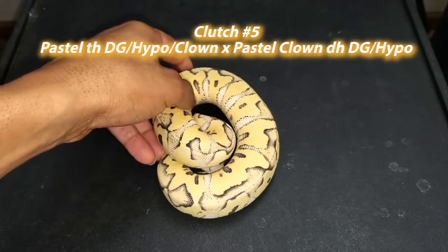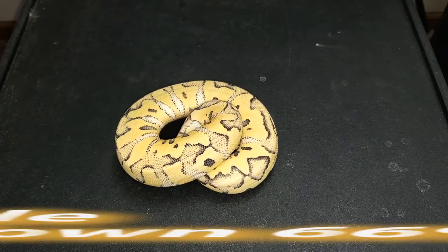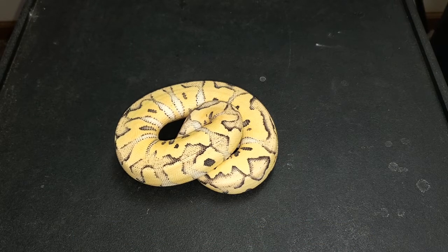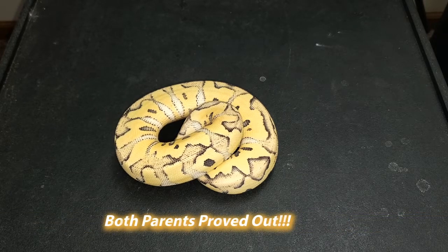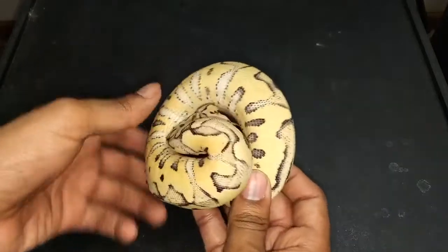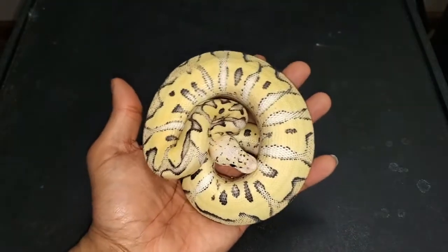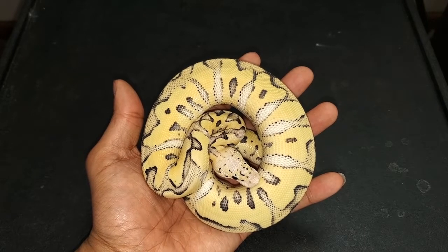From clutch number five — the highlight of my entire breeding career, the best snake I've ever produced — this is a female pastel desert ghost clown, 66% pos het hypo. She came from a pos triple het female and a clown pos double het male. Both parents proved out 100% — the mother proved out 100% triple het desert ghost clown hypo, and the father proved out to be a visual clown 100% double het desert ghost hypo. She's pounding food, growing beautifully, hasn't missed a meal, putting on size, and holding her colors phenomenally.